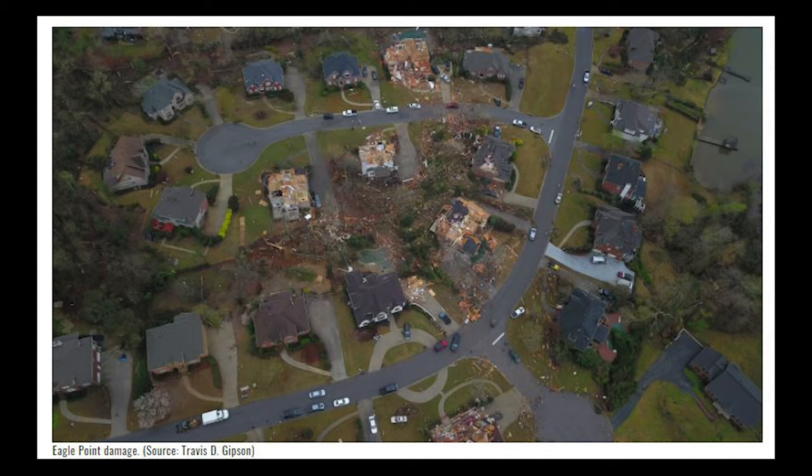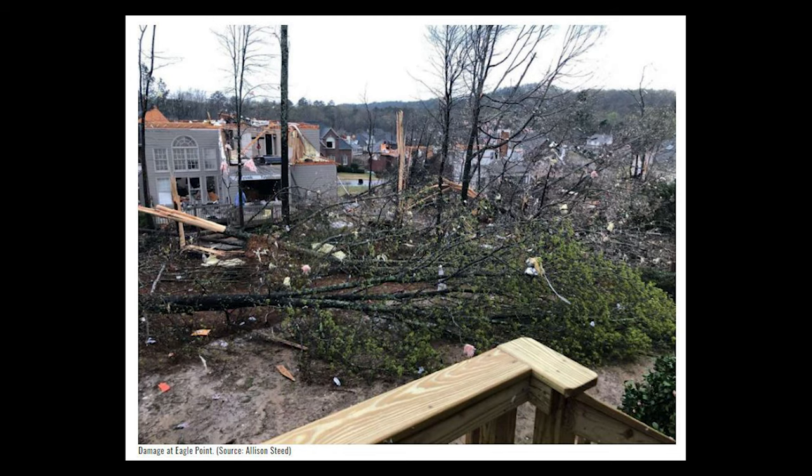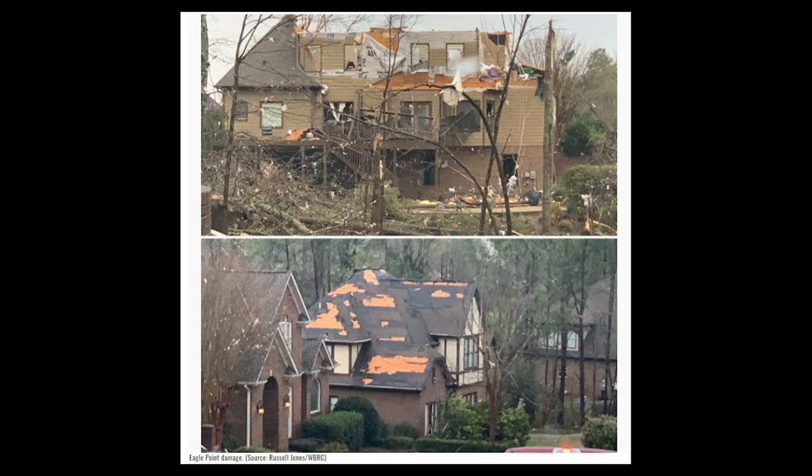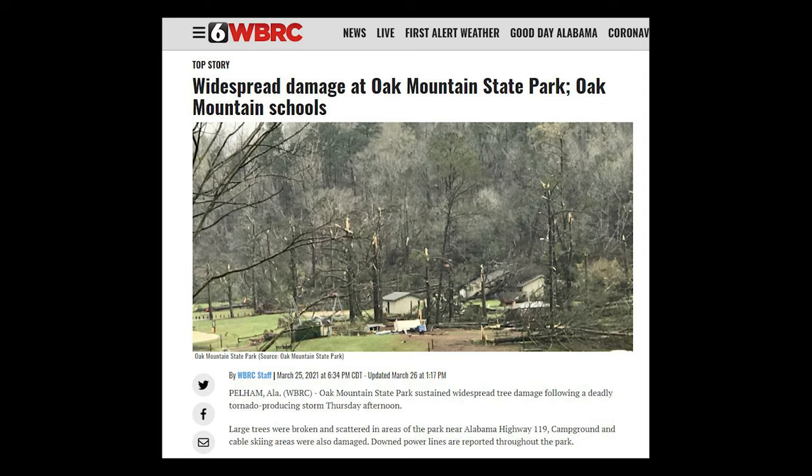Before this video begins, I wanted to say our thoughts and prayers go out to the people who lost their homes in the tornadoes on March 25th that hit this area, four days after this was filmed. The tornado was on the ground for around 50 miles, and the park was closed for several days to clean up the damage.